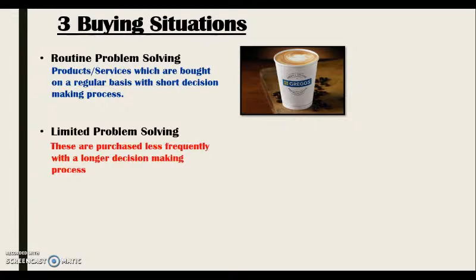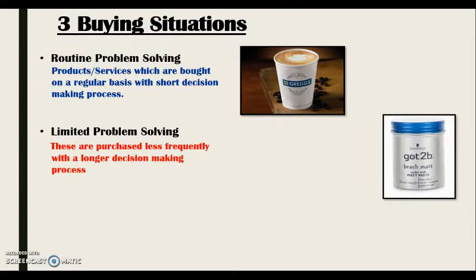Next, we have limited problem-solving. This is when a product is bought on a less frequent basis and may have more of a purposeful decision-making process. Got to be beach-mat hair paste is an example of limited problem-solving for me because it is something which I buy every so often.